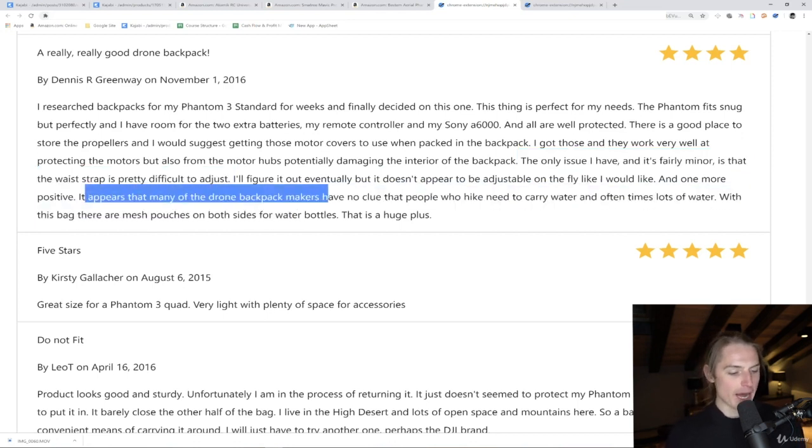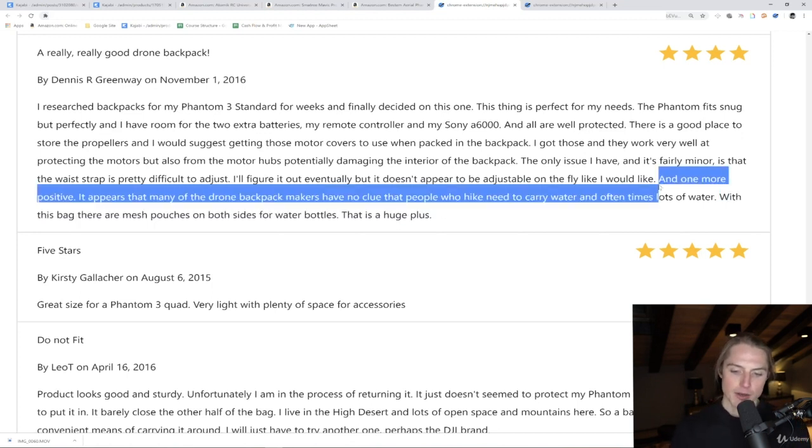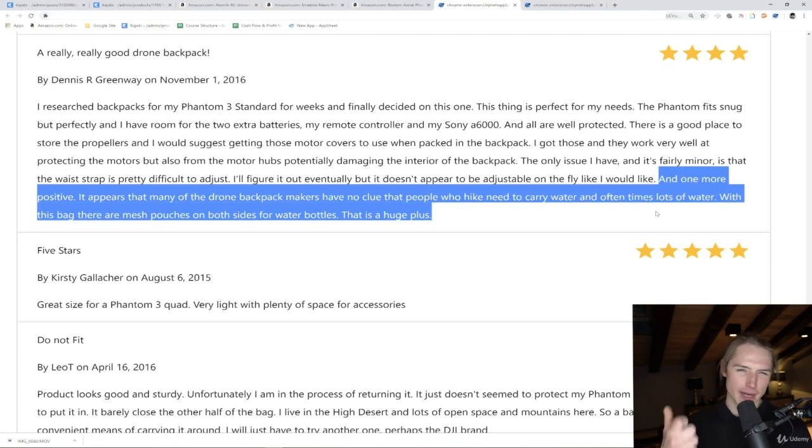The only issue he has is that the waist strap is pretty difficult to adjust. Next, it appears that many drone backpack makers have no clue that people who hike need to carry water — and oftentimes lots of it. With this bag, there are mesh pouches on both sides for water bottles, which is a huge plus. That's actually very true — with my drone myself, I'm often bringing it when hiking or traveling. In these in-depth reviews, you really find out what people love and wish they had, and get a thorough analysis of the market so you can figure out what to innovate on.